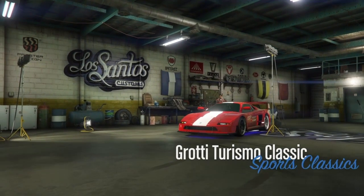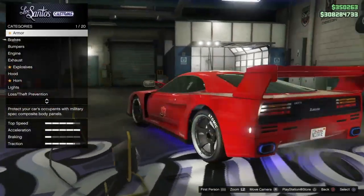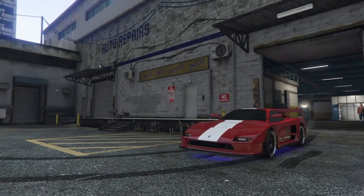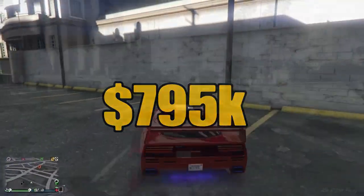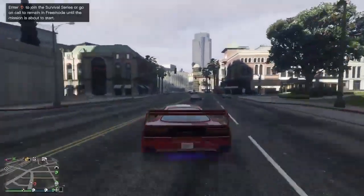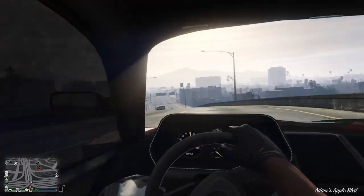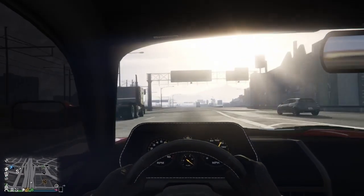Now for number three on the list, the Grotti Turismo Classic. Made to draw comparisons from the Ferrari F40, this car could have actually been number two on the list — but stay tuned and I'll show you why we picked the second car over this one. Nevertheless, for $795,000 there's absolutely no reason why you don't own this vehicle. Superb handling, superb top-end speed — we managed to touch around 140. I love the car. Paint it red just like I did and you'll be a new fan favorite.